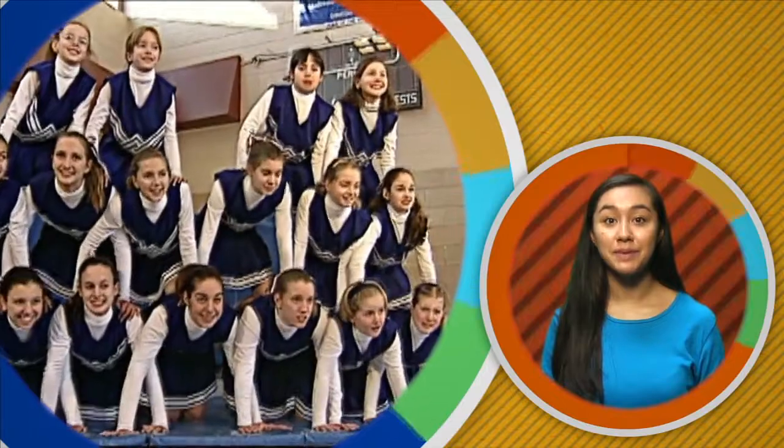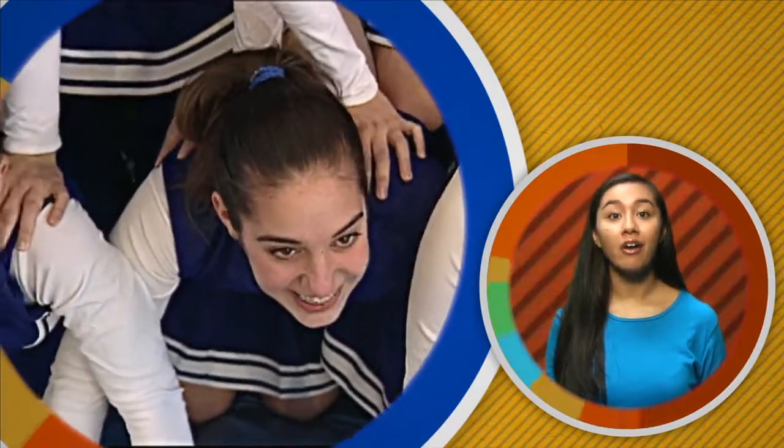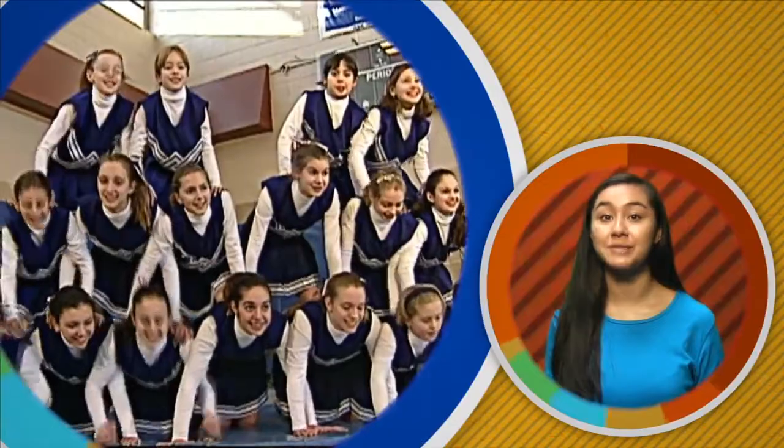Force makes it possible for these cheerleaders to make a pyramid. In order for the pyramid to keep its shape, the force must remain balanced. All of the people in the pyramid must exert equal amounts of force on each other. If the forces become out of balance, the pyramid will collapse and change shape until the force is balanced again.